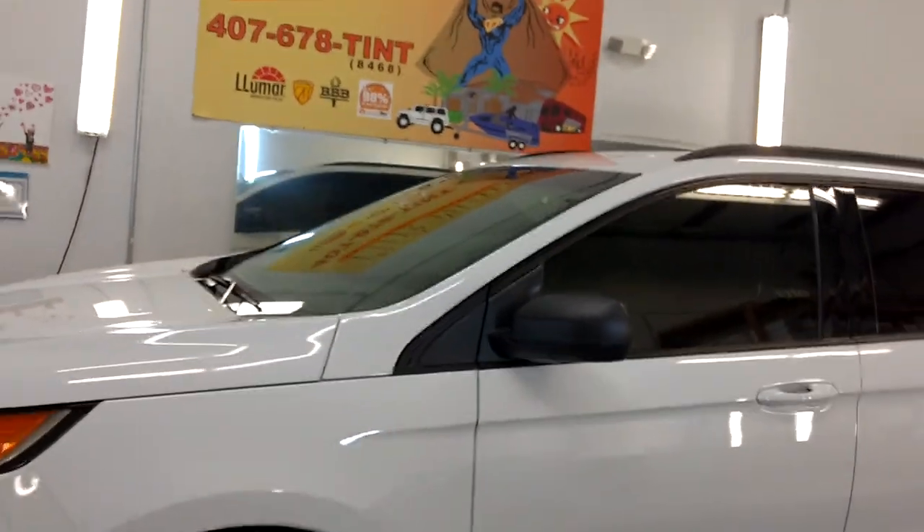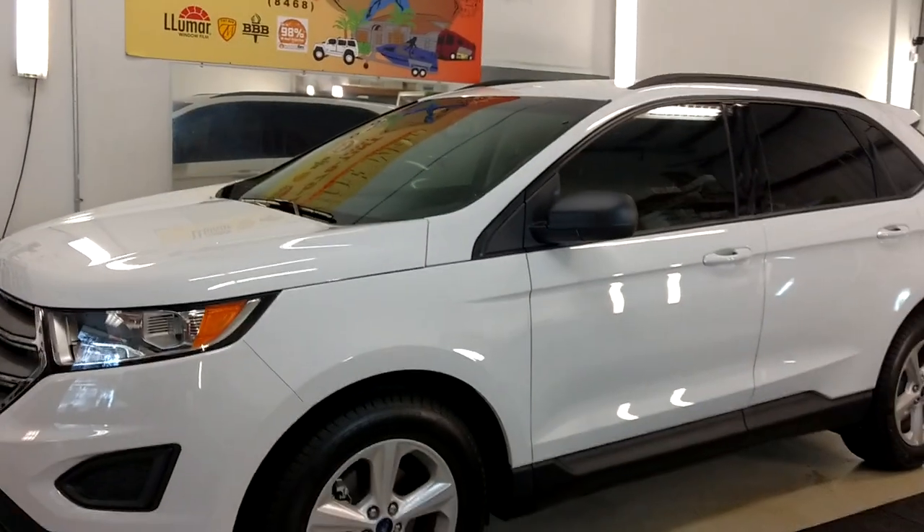You can learn more about our window tinting services at TintManWindowTinting.com.